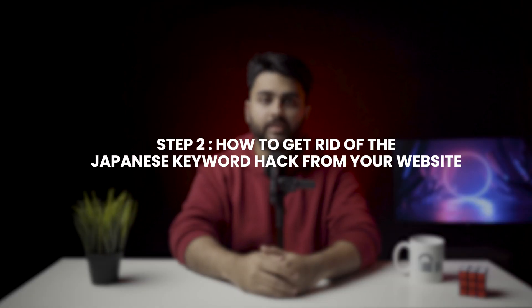Step number two: how to get rid of the Japanese keyword hack from your website. Once you have confirmed that your website has been hacked, the next critical step is to remove it as fast as possible. Malware causes exponentially more damage the longer it remains on your website. There are three ways to remove the Japanese keyword malware on your WordPress site.